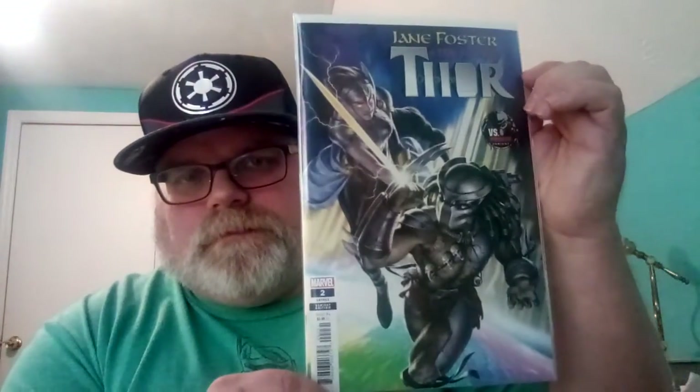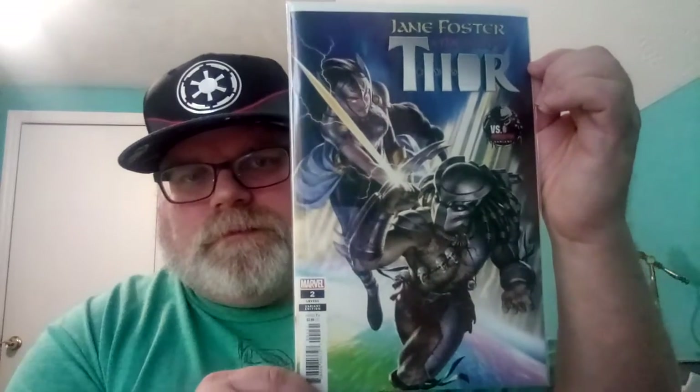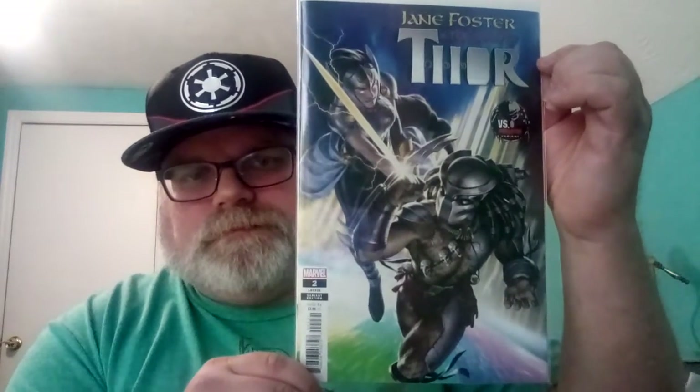Jane Foster the Mighty Thor number two is the variant edition with the predator on it — that's pretty cool. And this one is Legion of X number two, also a variant cover. That was pretty neat.